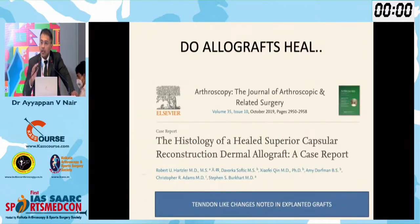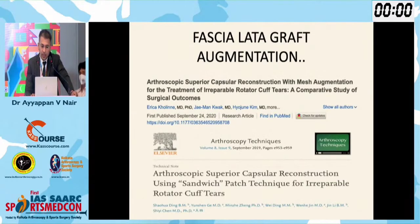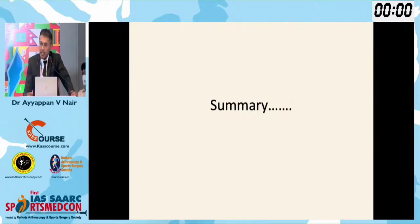The main question everybody asks is: does it heal? Yes, definitely — even dermal allografts tend to heal. There is one case report of this expanded graft showing tendon-like changes. Fascia lata also increases in size. Doppler studies show healing. Overall to sum up: SCR is a great option provided we have the anterior and posterior force couples — the subscap should be intact or a repairable subscap — then definitely SCR is a good choice.